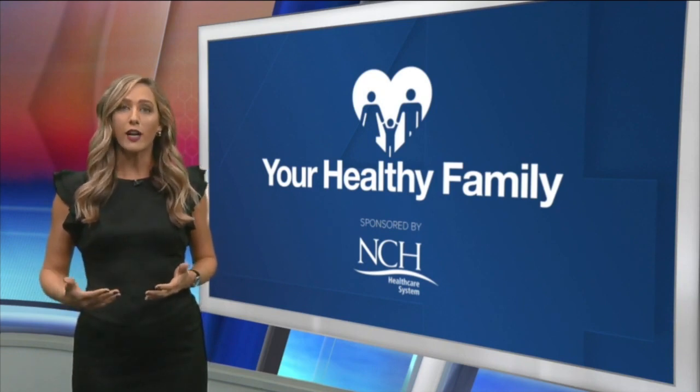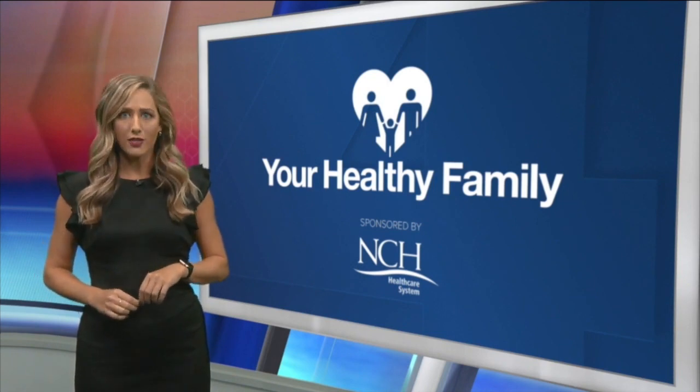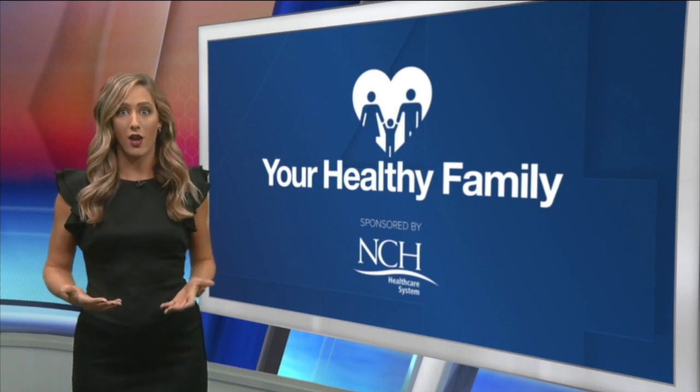Within healthcare systems, a patient named Baker suffered severe damage to his lung after he caught COVID. This is your healthy family — I'm here to show you how the technology works.